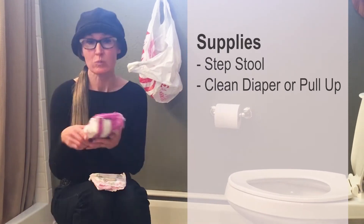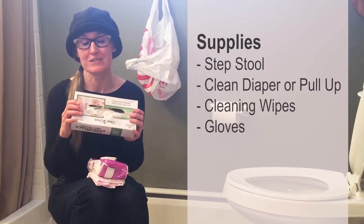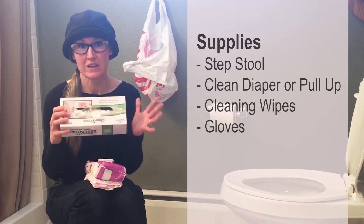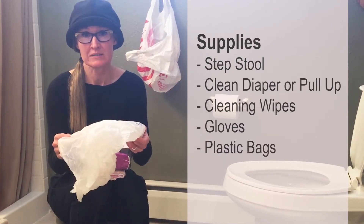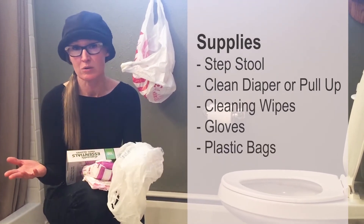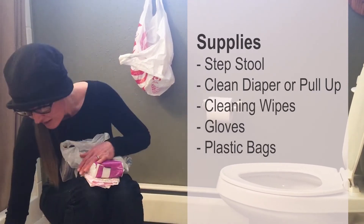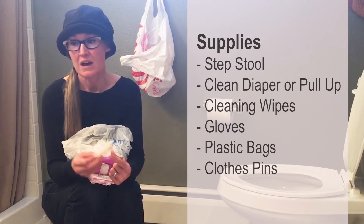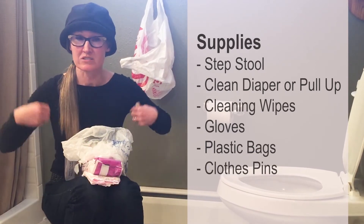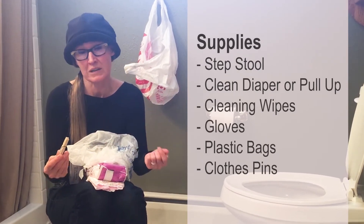You're also going to need wipes. Gloves are not required but recommended, so have those available. Having an extra plastic bag is nice just for soiled clothing. Clothespins can also be helpful to keep the child's clothing out of the way, reducing the chance it gets contaminated.